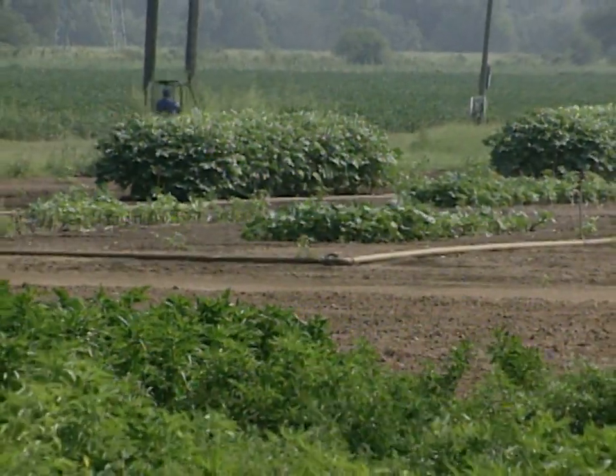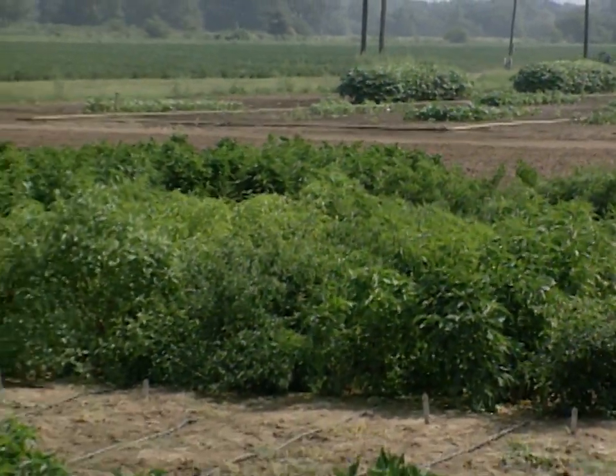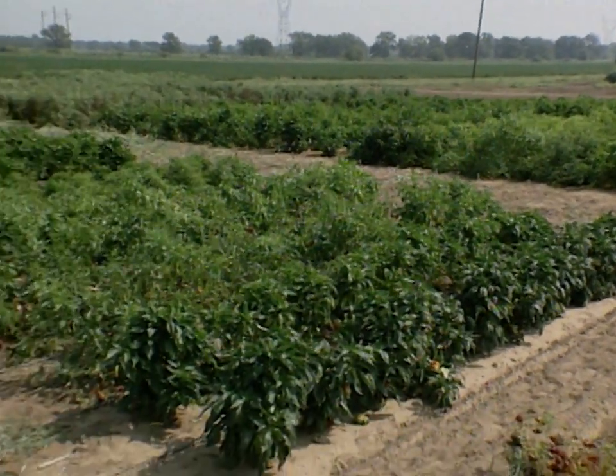Right now we're standing in the middle of a big pepper patch, and they look gorgeous for this time of the year. Here we are, mid-September, they're beautiful green, no pest problems showing up, and it must be the drip irrigation that you're using.